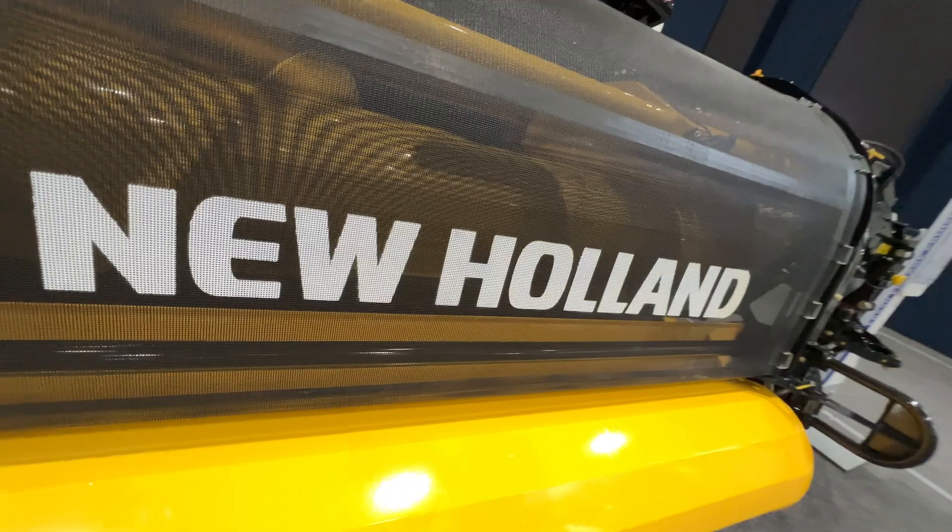Welcome to Agrotechnica 2023. My name is Henrik Hansen and I'm the Global Product Manager for Forage Harvest and Headers for New Holland. I'm extremely proud to present to you today the Ultrafeed Pickup.